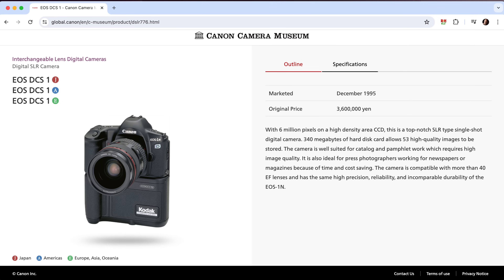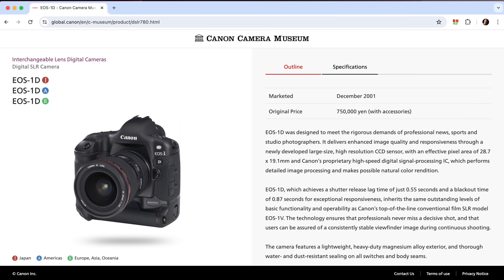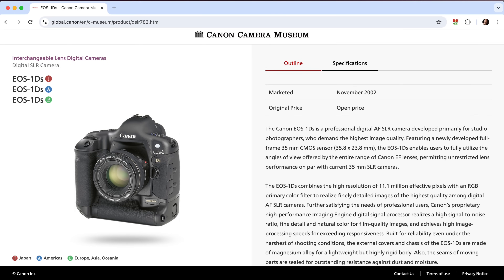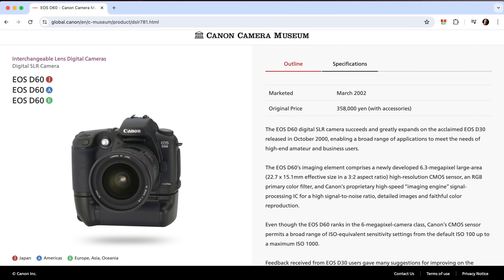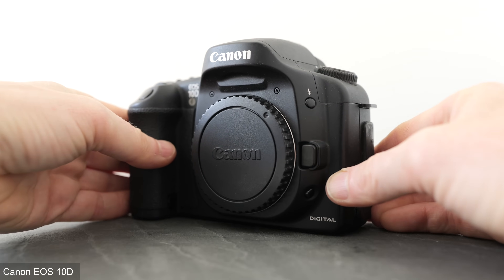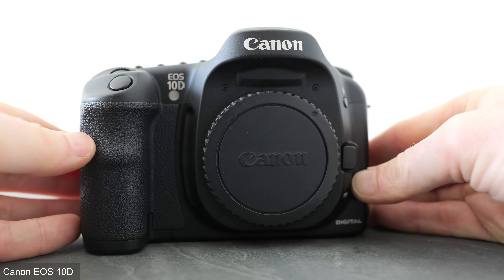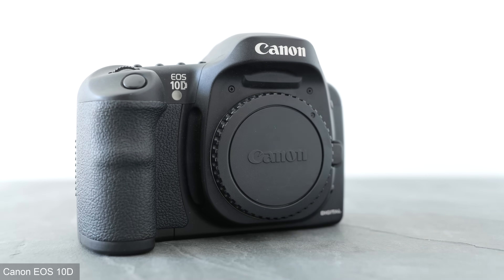Now it wasn't Canon's first DSLR of course. There were several eye-wateringly expensive collaborations with Kodak in the mid-90s, followed by the 1D and 1DS aimed at pros, and the D30 and D60 aimed at enthusiasts. But Canon's truly imperial DSLR phase began in early 2003 with the launch of the EOS 10D, the first in what would become an enormously popular series targeting the semi-pro market. Not only did the 10D nail a signature look and feel that's still recognisable today, it became their most affordable model to date, costing around $1500 or pounds for the body alone.